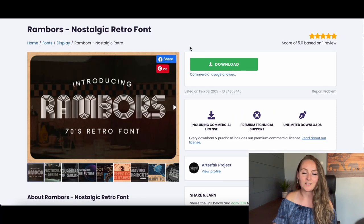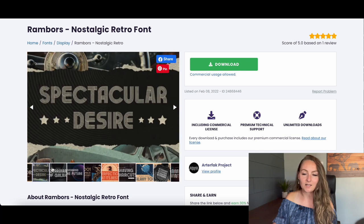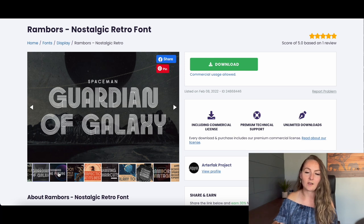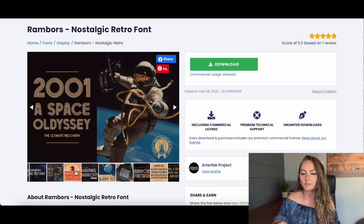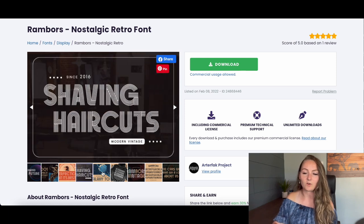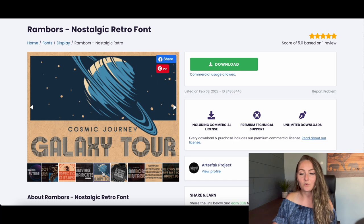The next retro font is the Rambers Nostalgic Retro Font, which has fun funky lines and a really nice retro feel. Doing every other letter in a vintage color sells very well on shirts. You'll see this font a lot in the birthday niche — for example, 'Vintage 1992' for a 30th birthday party shirt. It's one of the most popular fonts for that, and it combines really well with a standard font too.